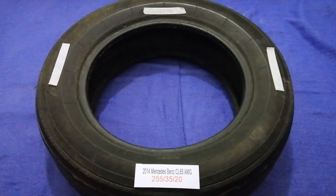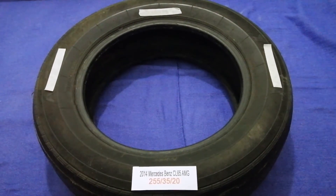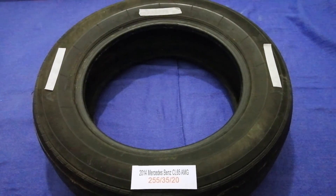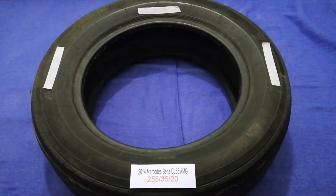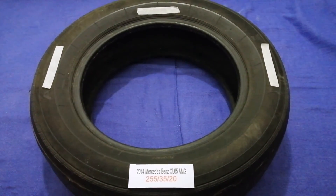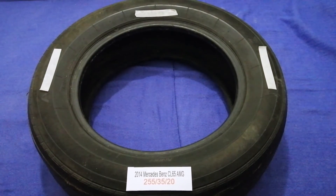So once again, the tire size for your 2014 Mercedes-Benz CL65 AMG is 255/35/20. If you know a cheaper place to buy tires for your car, make sure to leave a comment and let the rest of us know. Don't forget to check the video description for the most decent price. Thank you for watching — please like and subscribe.